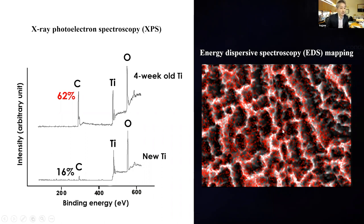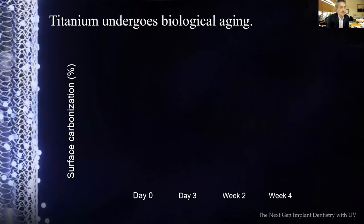More than half of the dental implant surface is covered by carbon in the form of hydrocarbon molecules. The red dots you can see extensively across the surface represent hydrocarbon covering more than half of the dental implant surface. This happens over time naturally — it's nobody's fault; it's a natural phenomenon. Carbon accumulation over the titanium surface over time is the primary reason for biological aging of titanium. Loss of hydrophilicity is the secondary concomitant phenomenon.